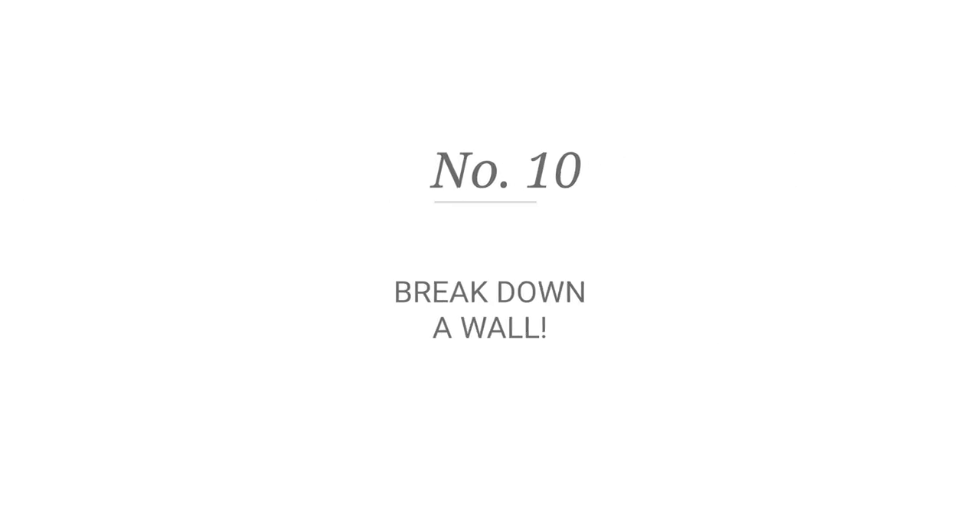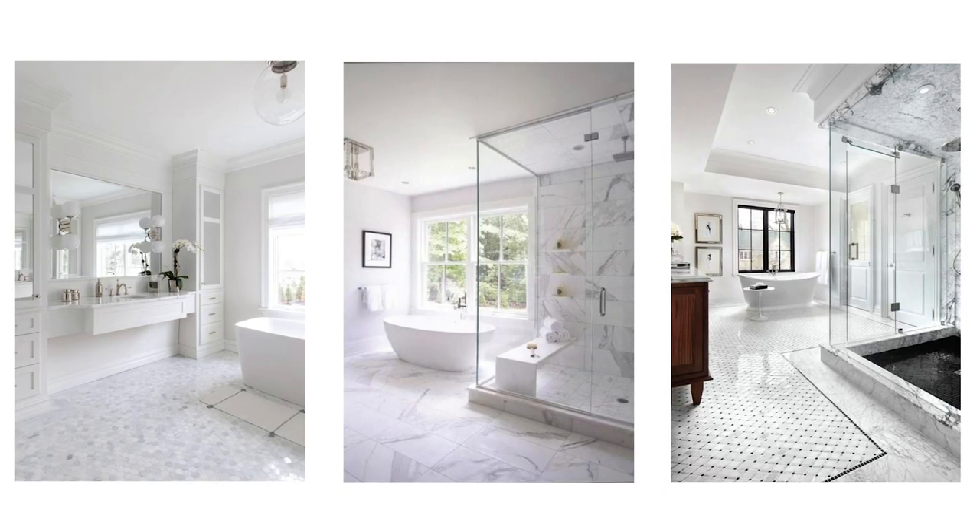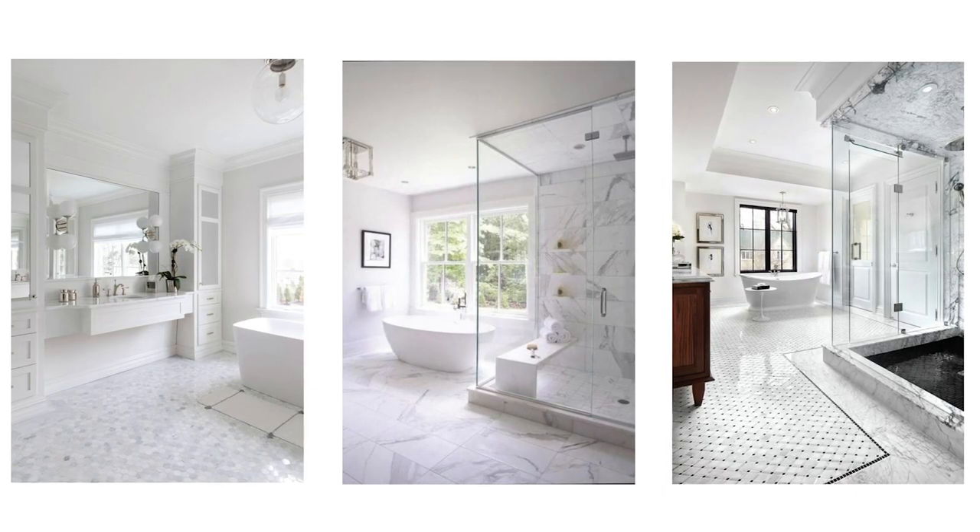Last but not least, number ten: breaking down a wall. If you want a bigger bathroom, you could tear down a wall and make it just the way you like — a stand-in tub, double vanity. Just make sure it's not a supporting wall, or else you are going to need a structural engineer.